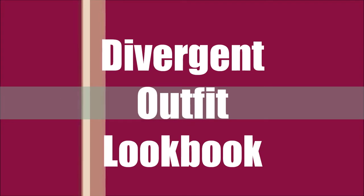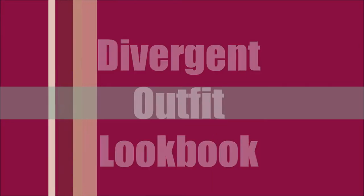Hey guys, today I'm going to be showing you a Divergent outfit lookbook. I bet you've heard about the movie coming out — it's also a best-selling book by Veronica Roth — and I'm going to be showing you some outfits I've created that are inspired by the five factions.